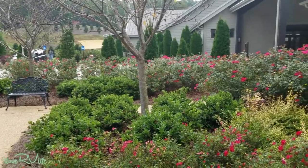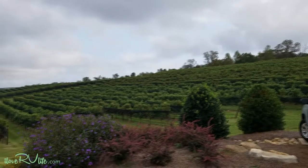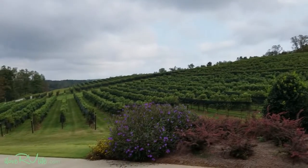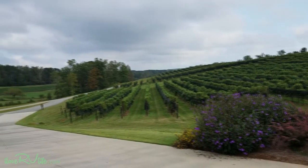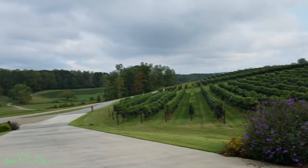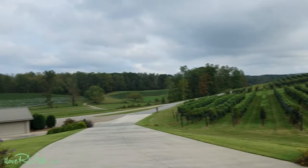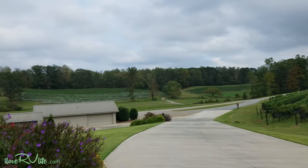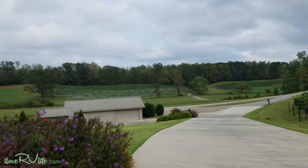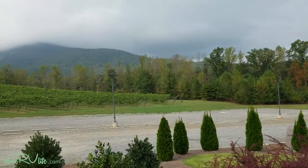Yonah is incredible when you look at just the amount of acreage and the vast expanse of vineyards here. It's just unbelievable how big this is — a huge, huge property. It's amazing. This is a working vineyard and they've just finished their harvest for the year.